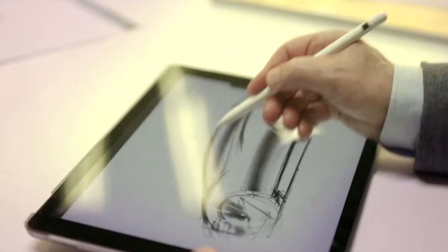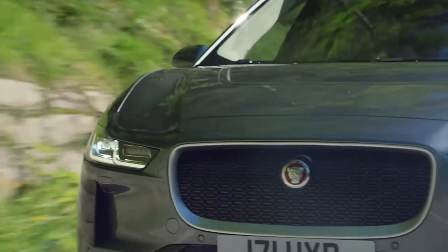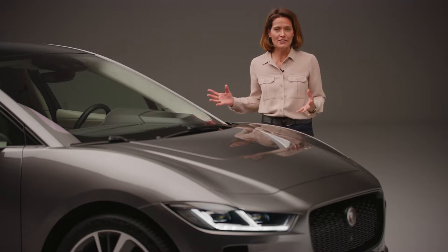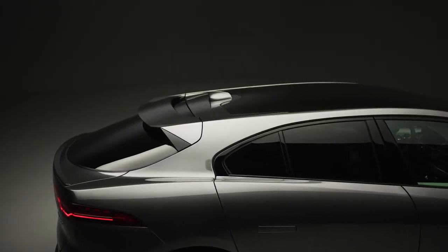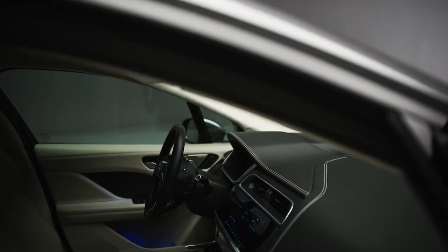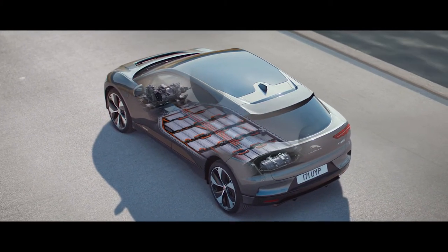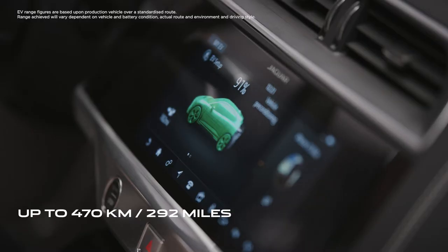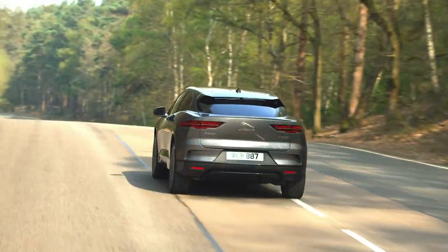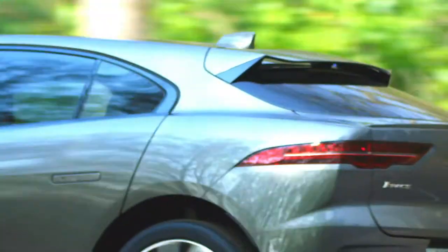Jaguar started designing the I-PACE with a completely clean sheet of paper, meaning engineers could harness the very latest in battery electric technology and build a completely new vehicle architecture — improving aerodynamics, performance, and interior cabin space, all made possible by the all-electric powertrain. At its heart, the I-PACE has a state-of-the-art 90 kilowatt-hour lithium-ion battery that delivers a range of up to 470 kilometres, or 292 miles, on the official WLTP test cycle — enough to get you from London to Brussels on a single charge and still have range to explore on arrival.